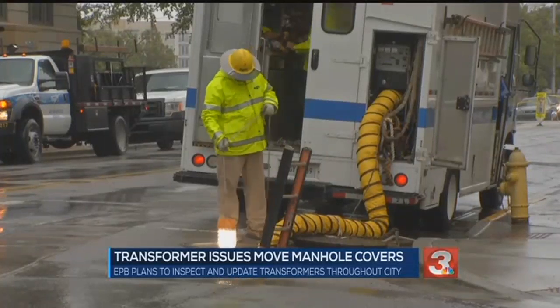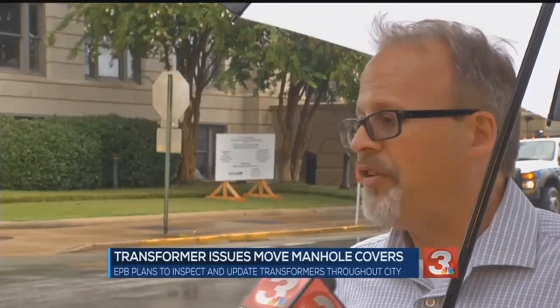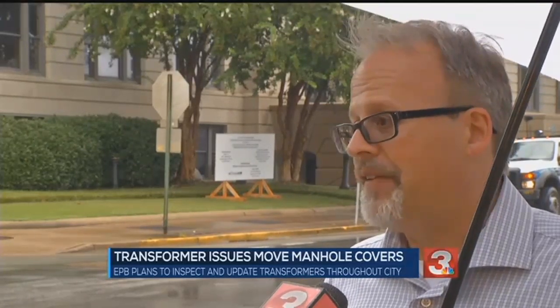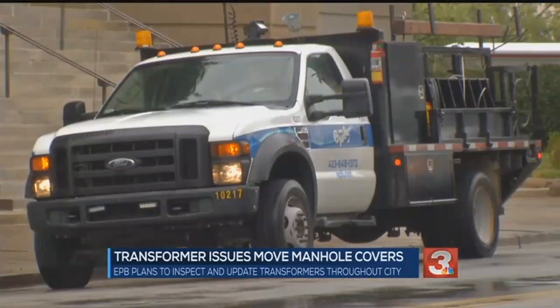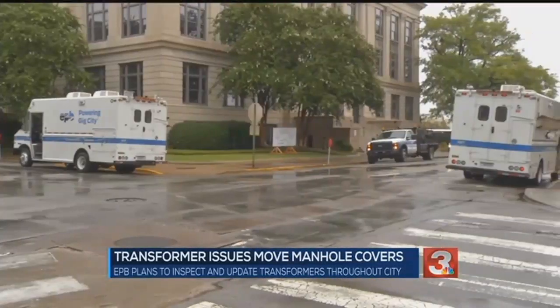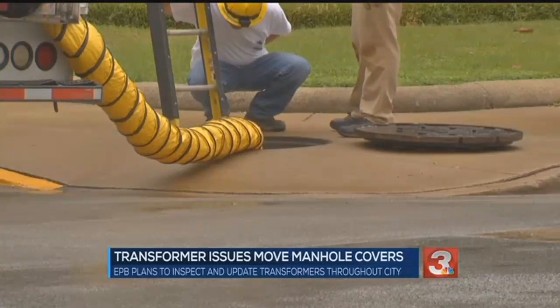Fortunately, this was a minor situation — just more contained. It wasn't as big an event. Even though the incident was minor, EPB plans to inspect transformers throughout the city and replace what's necessary to make sure they don't run into this issue again.